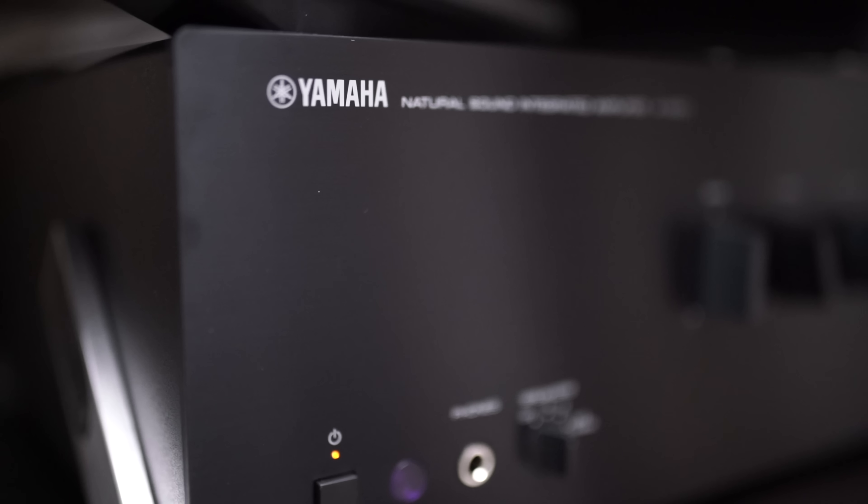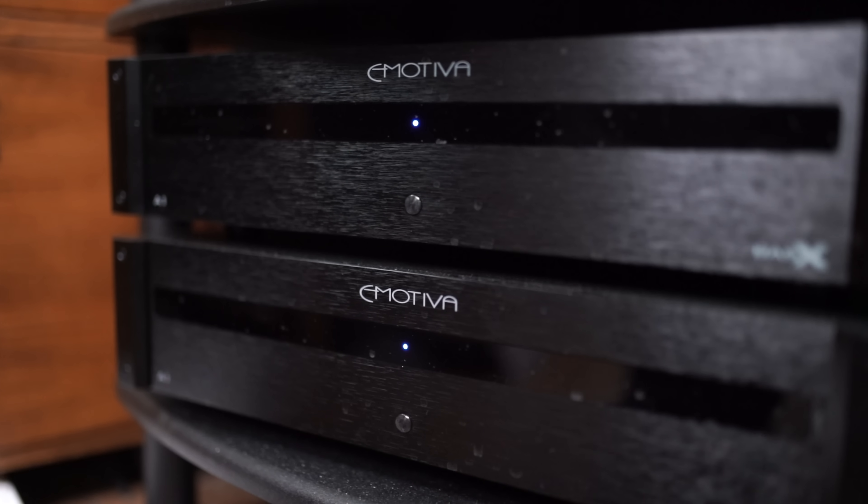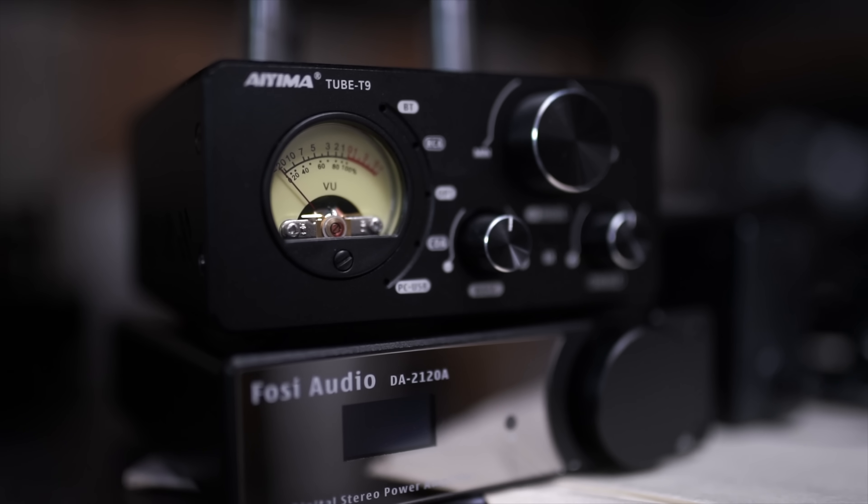This is a bit of a more complicated subject because not all amplifiers are created the same. Some are simply power amplifiers. Others only have a volume control. Some have multiple inputs, some only one. Some have DACs, some don't. There's a lot of apples and oranges and bananas in this category. However, I'm going to try to do my best to mention what I think are the standout products that I've listened to this year. Doesn't mean they came out this year — just means I reviewed them this year.